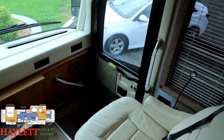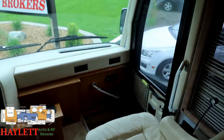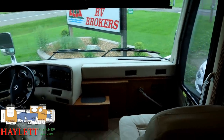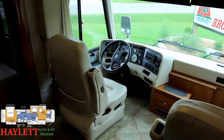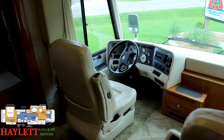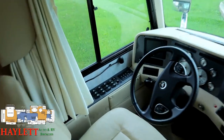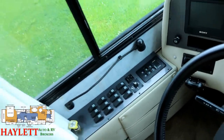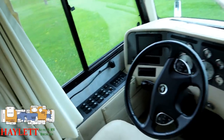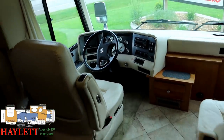There's a cover for the step well so you don't have to worry about accidentally falling down. Power shades on the front — it does all the things. We have a control panel just to the left of the captain's chair for automatic leveling, six-way power adjustable captain's chair, and controls for the Allison transmission — which on a coach like this is exactly what you want.